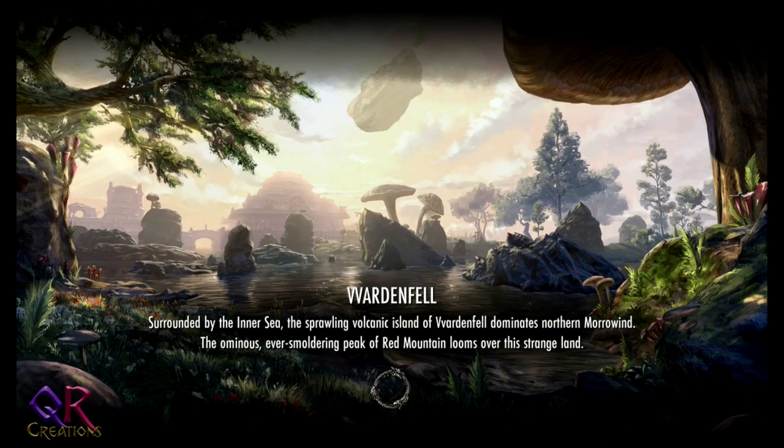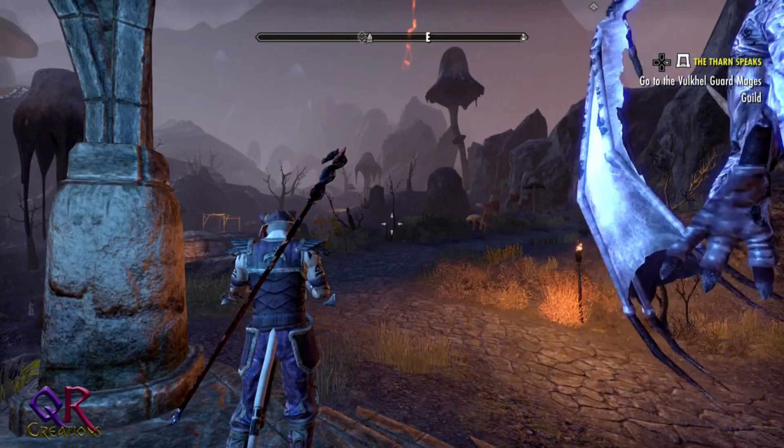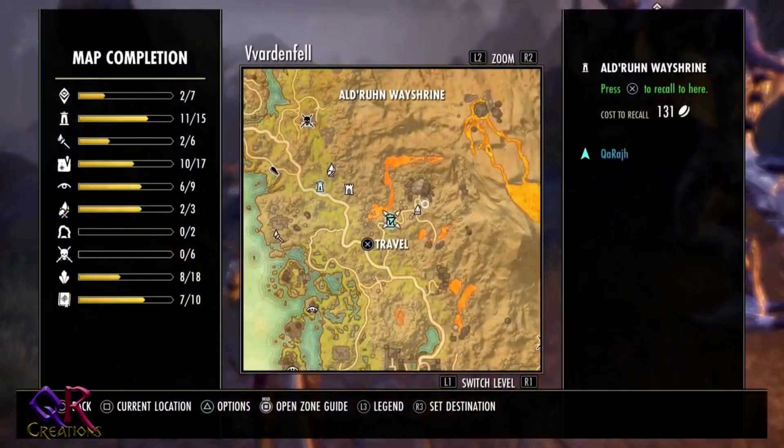Even so, this will spare us some time. As long as I'm not sent to Balmora once again, I should be fine. Fingers crossed.